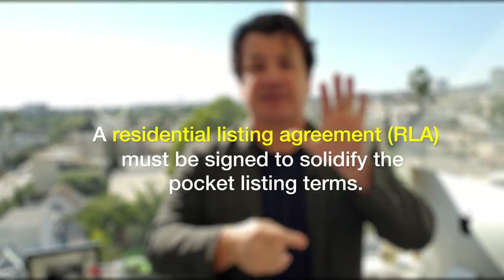You want a true listing, a true pocket listing — sign an RLA. Because without that signed RLA, you don't have a listing. You don't have a pocket listing. You have absolutely nothing. You have someone who's slightly interested in selling the property but not willing to commit to you.